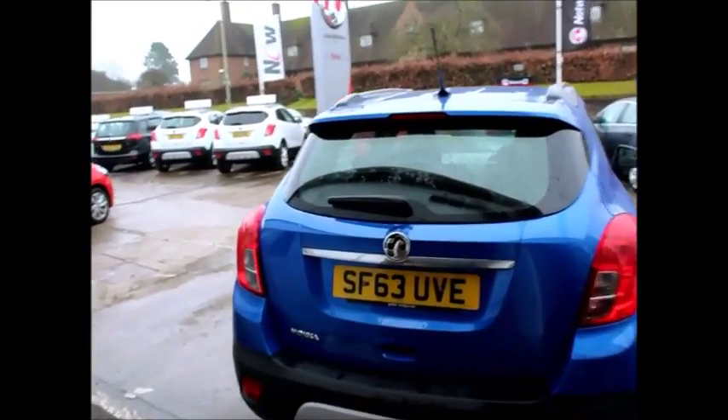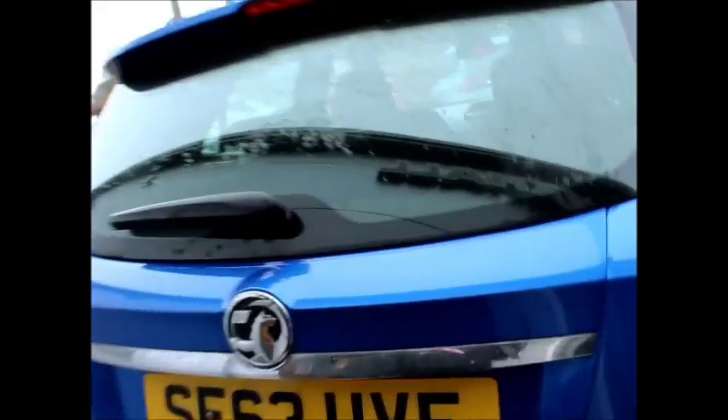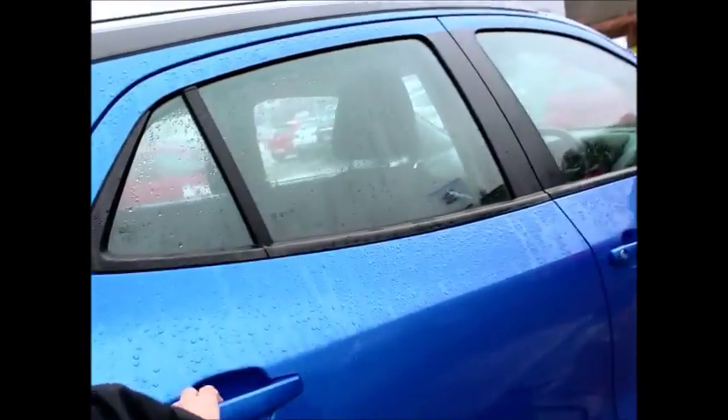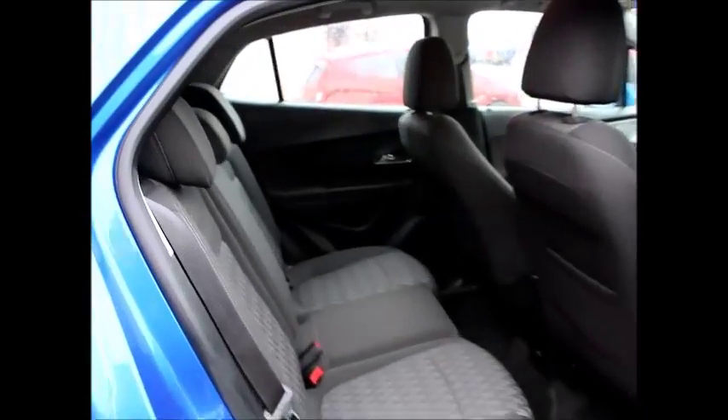Inside the rear of the vehicle, in the boot, it has split rear seats, top tethering points for child isofix fittings, anchorage points for heavy weights in the boot and illumination. Full three seats across the back with full inertia seatbelts and again isofix fittings.